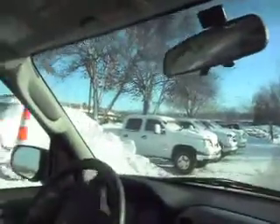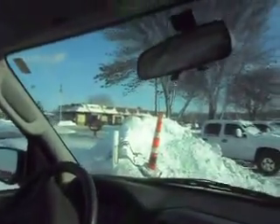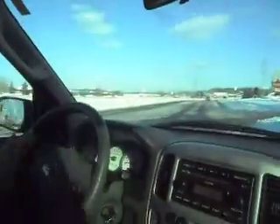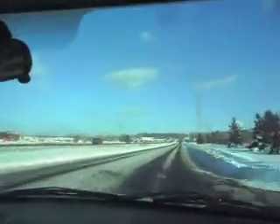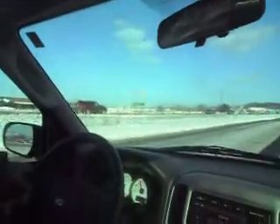We sold this vehicle about two years ago and the customer we sold it to ended up trading it back to us. It was well maintained. Check out the transmission — as you can see, it shifts correctly. The vehicle drives straight and there are no alignment issues.